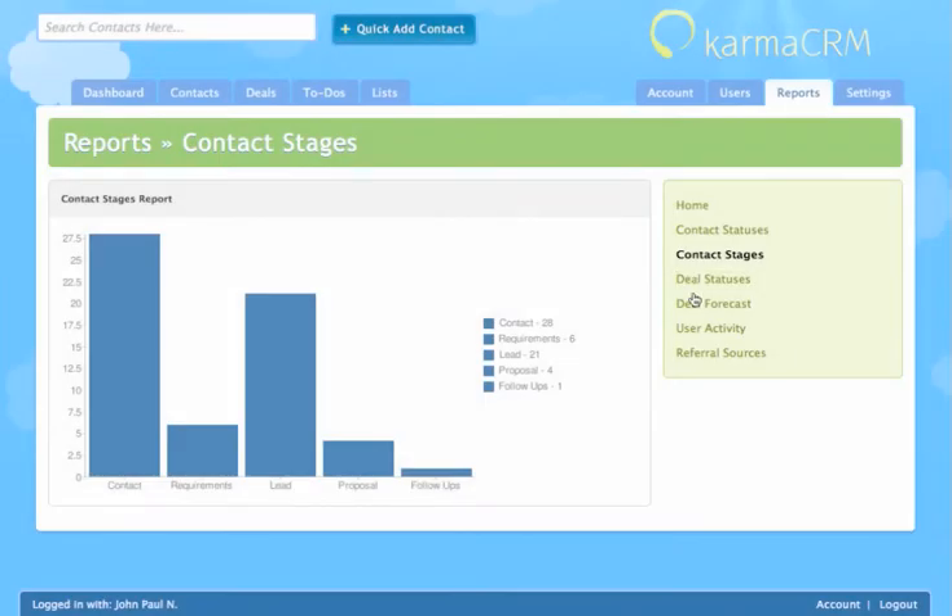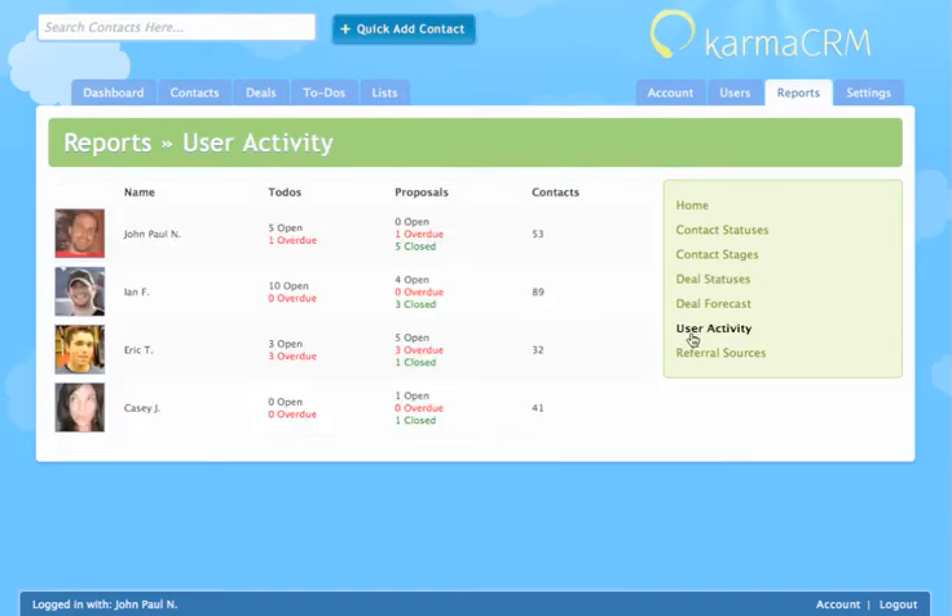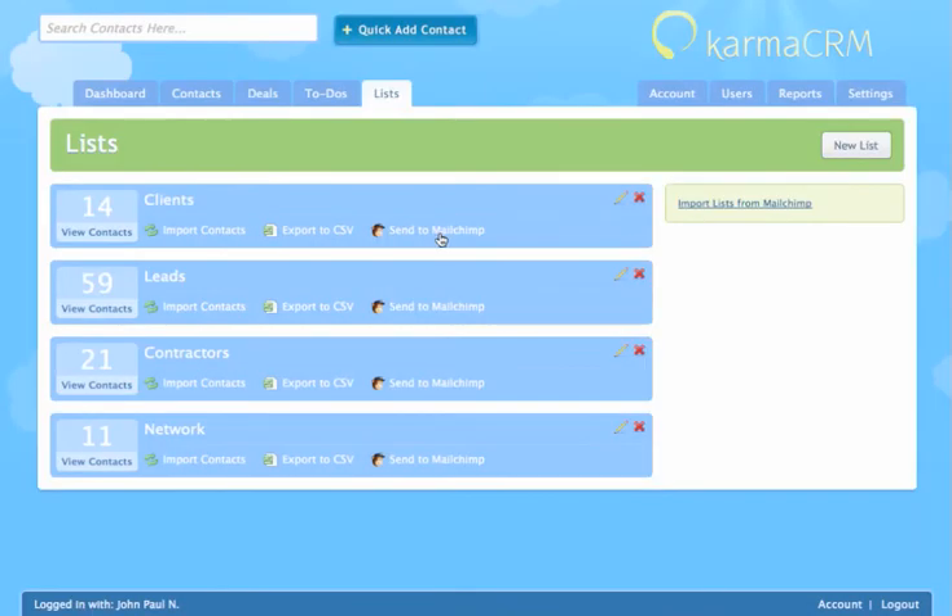View categorized reports about contact and deal statuses and monitored user activity. Connect with third-party newsletter software to easily send mass emails.